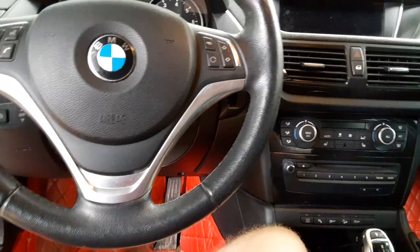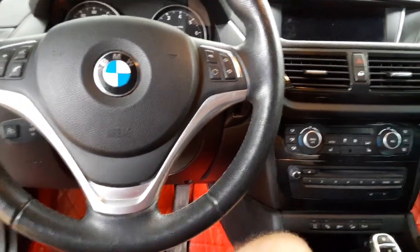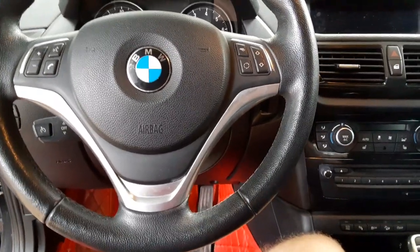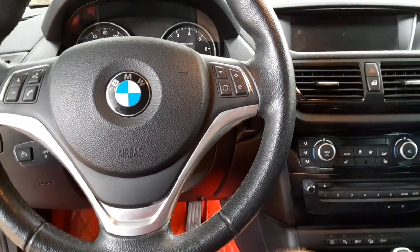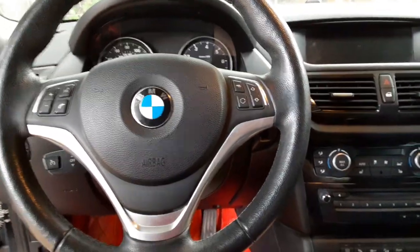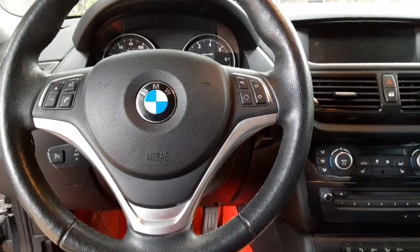I've been putting on about 17,000–18,000 miles a year. I've definitely been using the car — driving it daily, driving it everywhere. I've taken it on many road trips, including a 2,000-mile road trip all throughout California. The amount of miles I've been putting on it should show you just how the car has been doing.